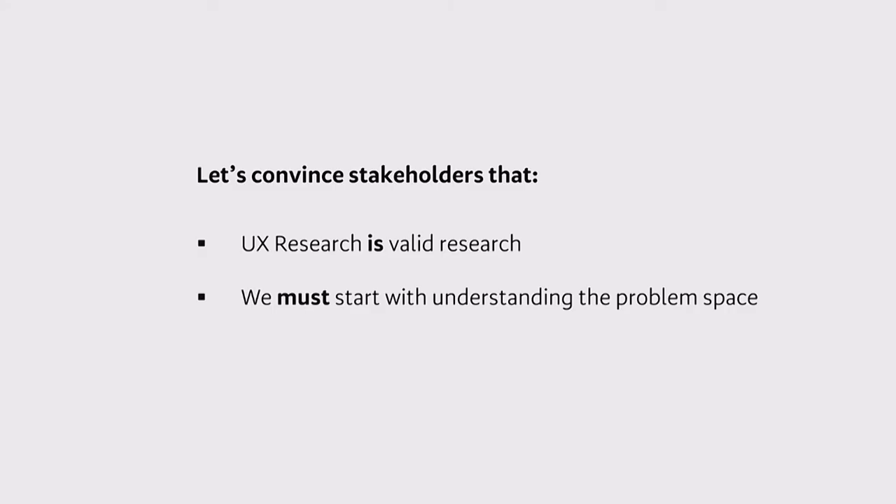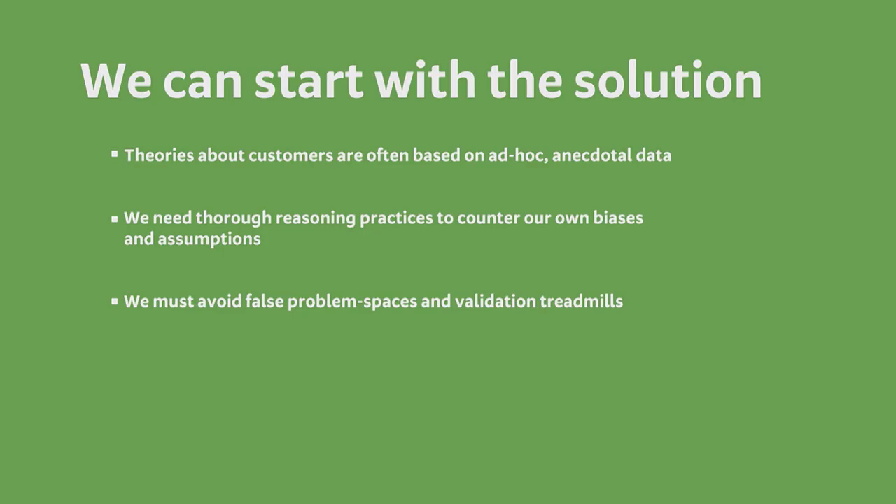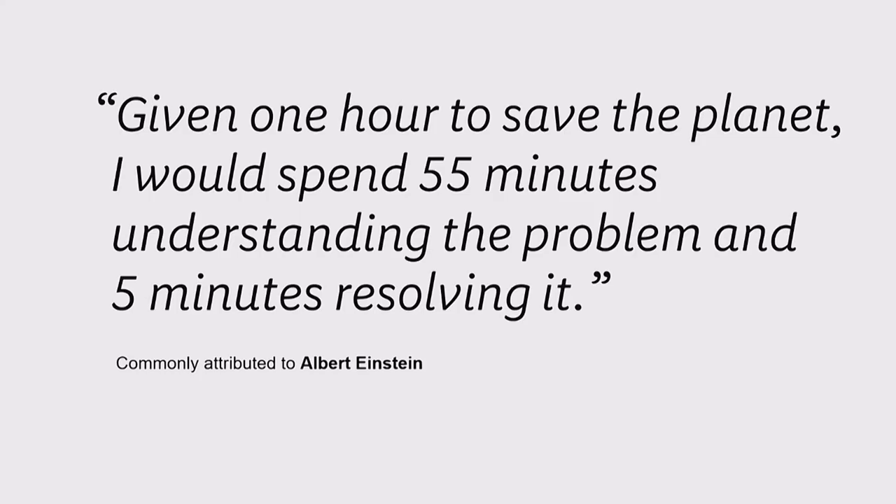No more excuses. Let's convince stakeholders that UX research is valid research and that we must start with the problem space and understanding our customers. When people say the sample size is too small or you're just talking to some people — say no. Qualitative discovery research is valid if you stop putting quantitative frameworks on top of it, and that validity in qualitative research necessitates high quality and rich data. And if they say we can just start with a solution, say absolutely not — we need thorough reasoning processes to counter our own biases and assumptions, and we must avoid the false problem space and the validation treadmill. As the saying goes: given one hour to save the planet, spend 55 minutes understanding the problem and five minutes resolving it.